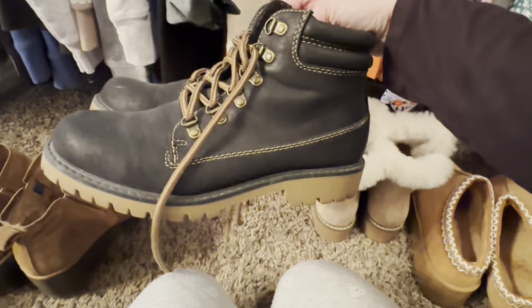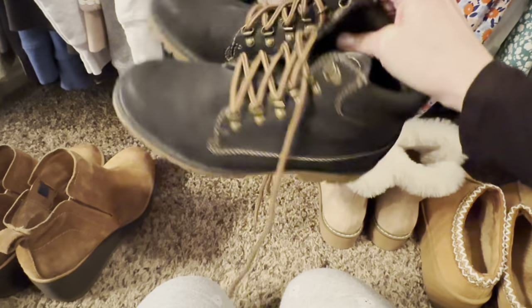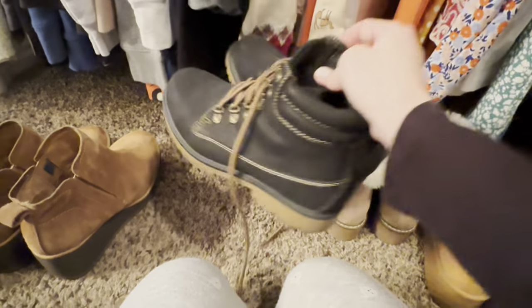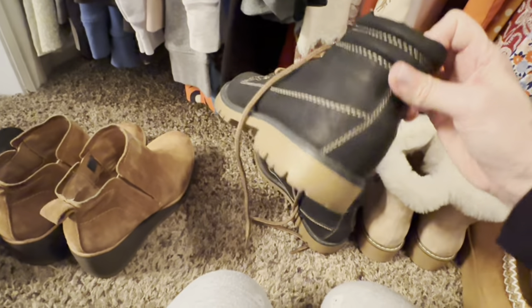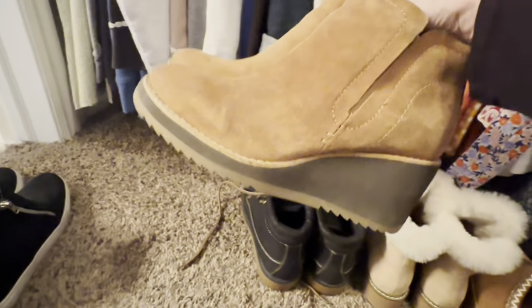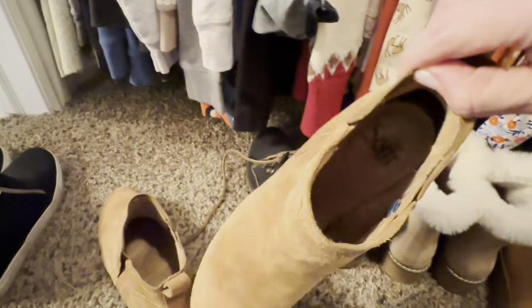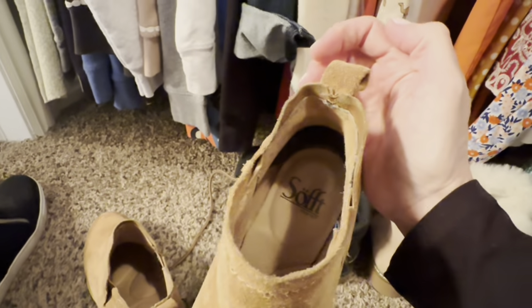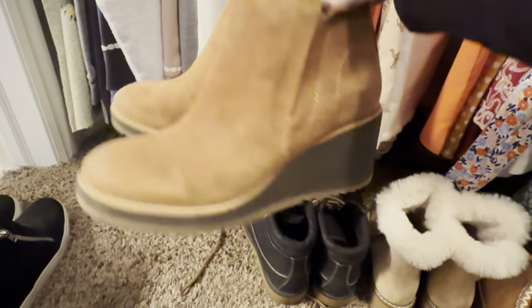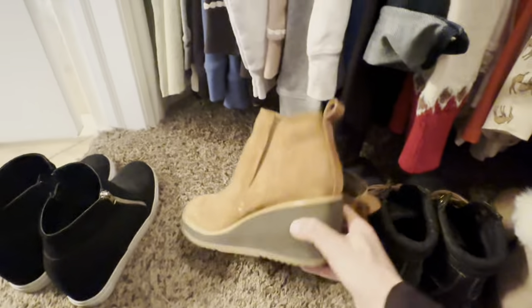These I got at Maurice's. They're not rubber or leather but they've held up really nicely. They're waterproof and I love them. And then these I also love - I got them for myself for Christmas a couple years ago. They're by Soft and they are very comfortable, very squishy. I love the height on them and the platform, and it's just like a rubber sole.